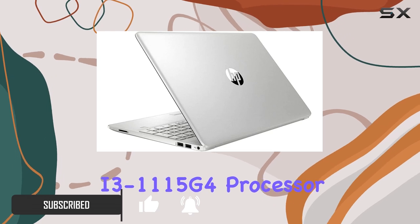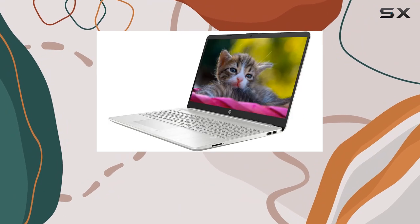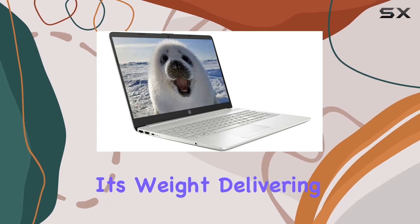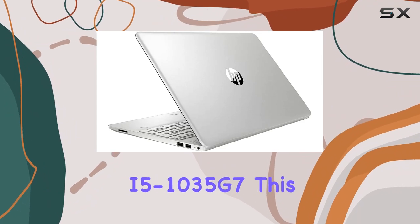A component that might initially raise eyebrows given its i3 classification — however, don't be fooled by the numbering. This processor punches above its weight, delivering speeds and efficiency that rival the i5-1035 G7.